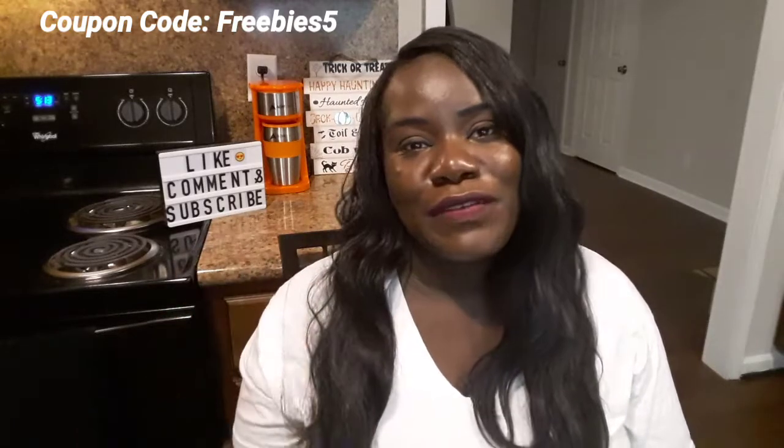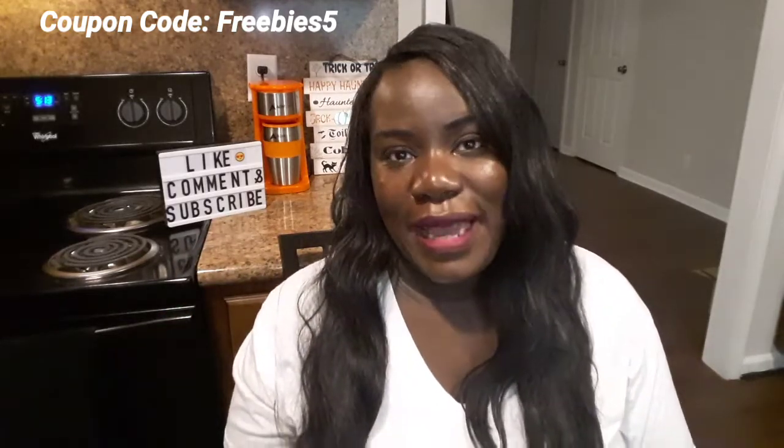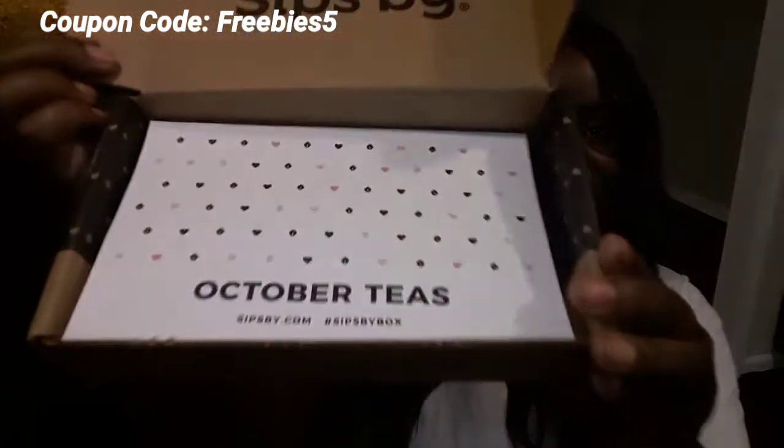The cost of this is only fifteen dollars a month, and if you use my coupon code — I will have it right here on the screen — you can get five dollars off your first box, and you cannot beat that. So let's go ahead and get started.